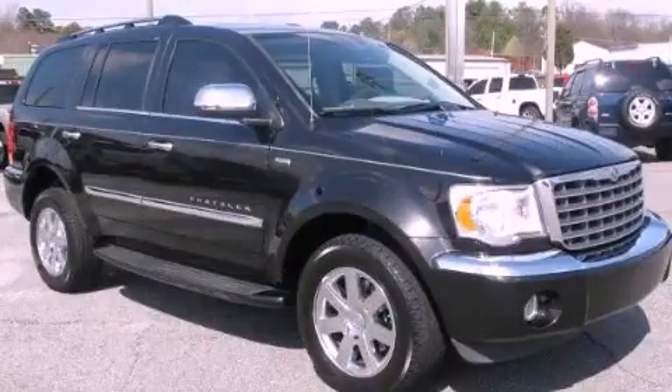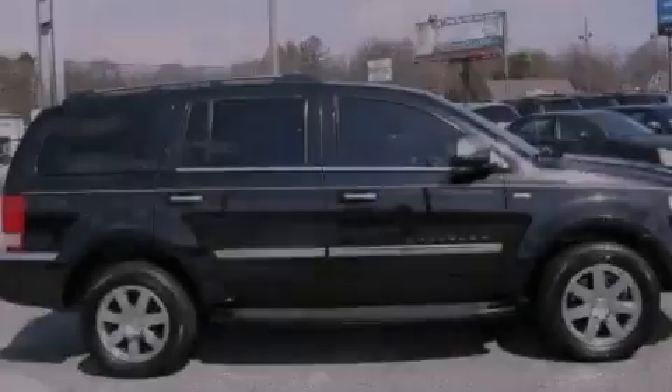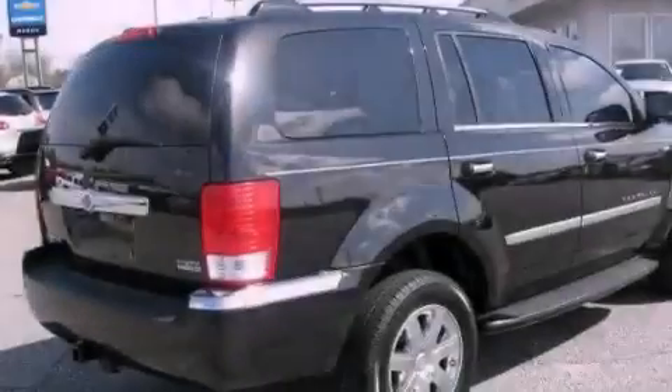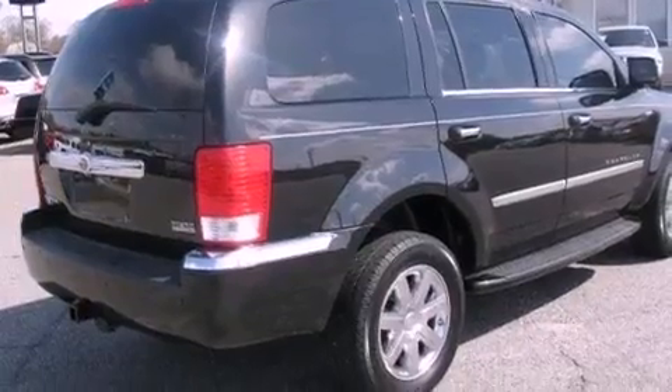This is a 2008 Chrysler Aspen, for when safety, size, and space are of importance. It has a 5.7-liter 8-cylinder engine and a 5-speed automatic transmission.